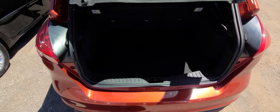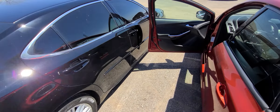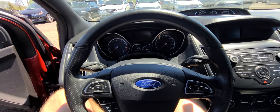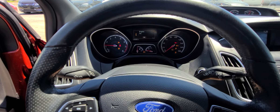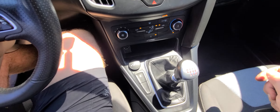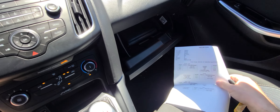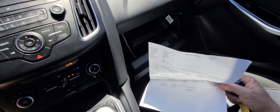No mechanical issues of any kind — fully inspected. Additionally, it is state of Michigan inspected and certified. We have a rebuild title on hand. It is good to go — any state will recognize it, no extra hoops to jump through. 34,988 miles on the clock, full tank of gas.